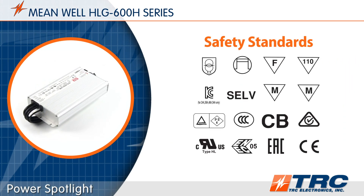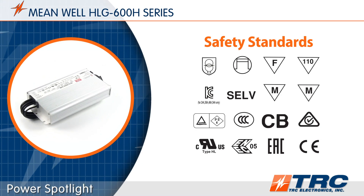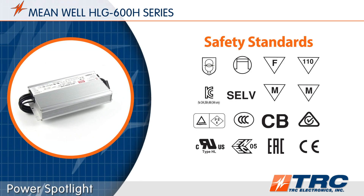These 600-watt LED drivers have been certified to meet lighting safety standards. The HLG600 LED drivers are UL8750 Type HL recognized.